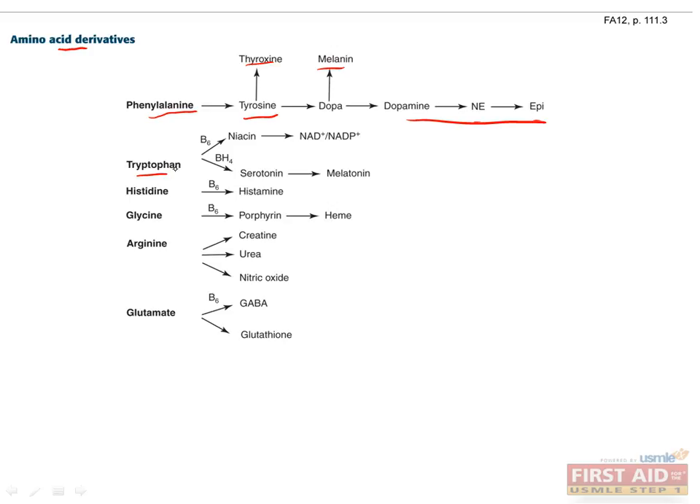Tryptophan uses vitamin B6 to make niacin, or vitamin B3, which is the precursor to electron carriers NAD and NADP, using the cofactor tetrahydrobiopterin, which is used to transfer a hydroxyl group to a substrate. Tryptophan can also be converted to serotonin, which in turn can be converted to melatonin, which is important for sleep.